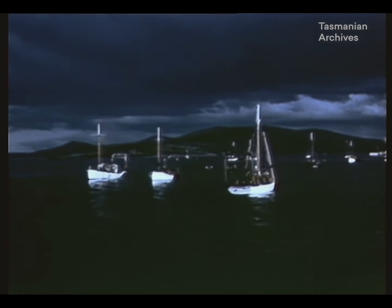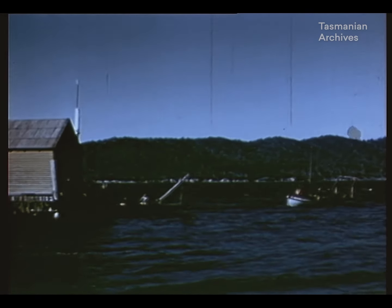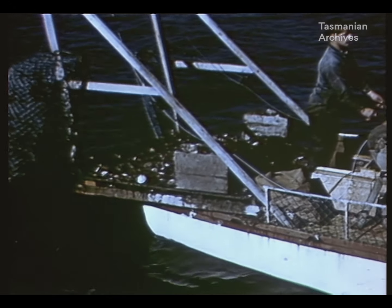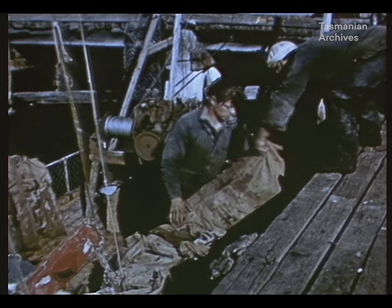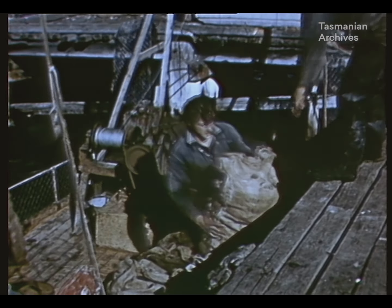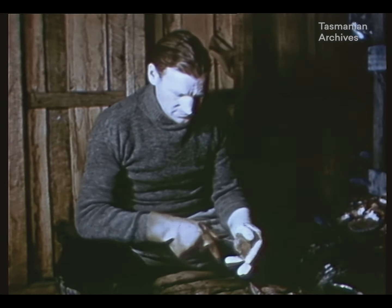When each boat is laden at the end of the day, the crew bring the haul into the local jetty. It is very often a base for a number of vessels, but some fishermen have their own jetties with cottage and sheds attached. When they have made fast, unloading begins at once. Although there is a limit to the amount of scallops which can be taken, the channel produces the greatest quantity for any one district in Australia.